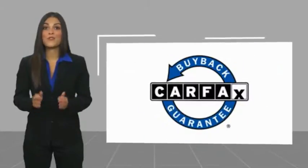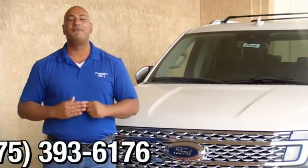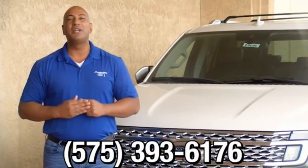This vehicle qualifies for the Carfax Buy Back Guarantee. Thank you for browsing our inventory. If you have any questions, please give us a call at 575-393-6176.